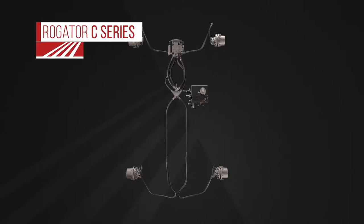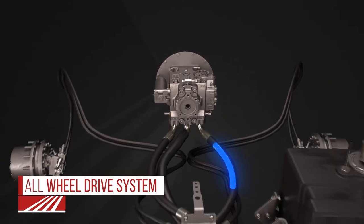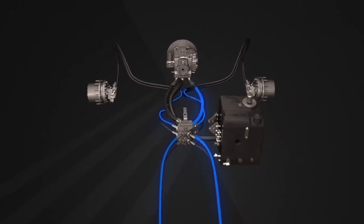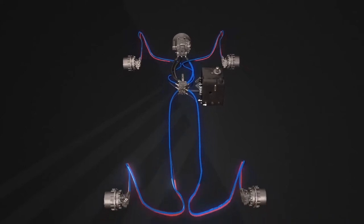The VSN system is a great tool to pair with the Rogator C series, whether it be with our outstanding smart drive system or the suspension we have. Either way, that pairing is a great combination to fully utilize the efficiency you can get out of the VSN system.